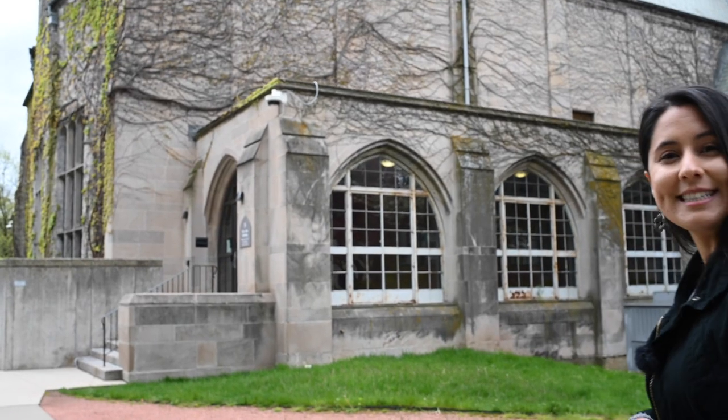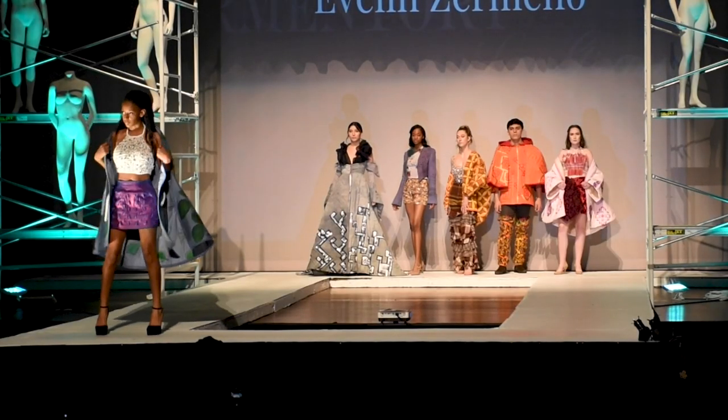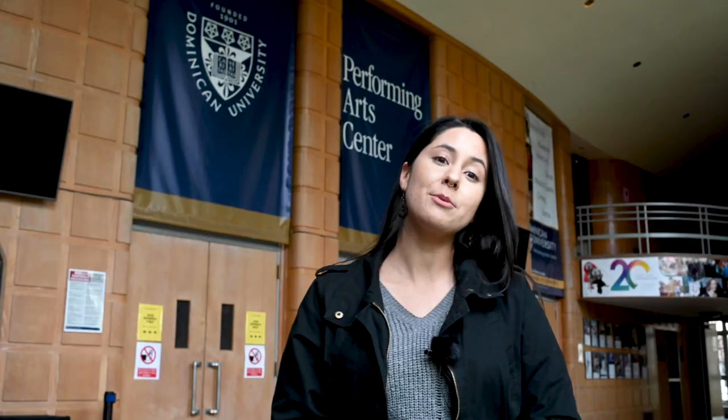Dominican University was founded in 1901 and we've been in River Forest since 1922. Behind us is our beautiful Fine Arts Building. Our world-class Performing Arts Center is home to our 1,200-seat Lund Auditorium and Martin Recital Hall. Throughout the year, we host major concerts, professional theater productions, prominent national speakers, and student-run shows. This is also the space where our fashion design and merchandising students put on their annual fashion show, a student-led production featuring original designs by our seniors that brings in top industry professionals.